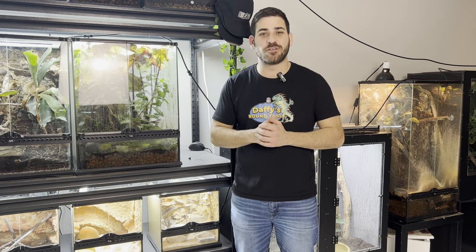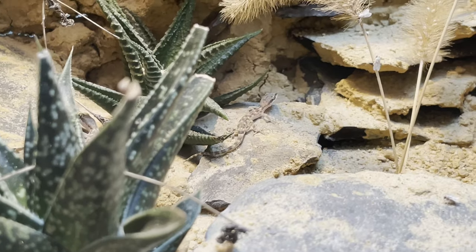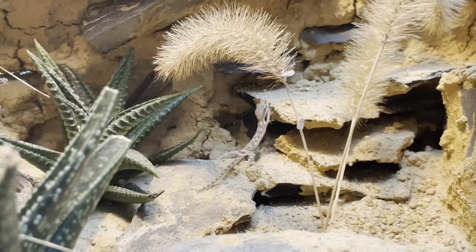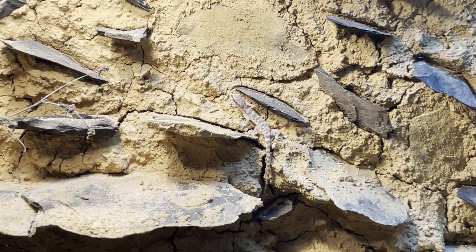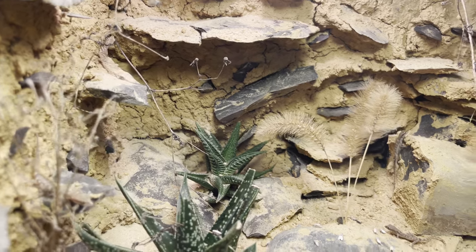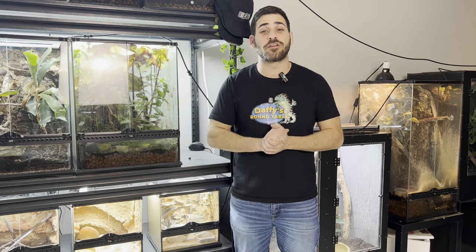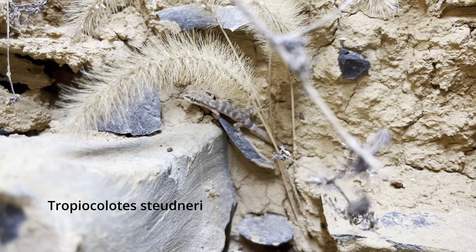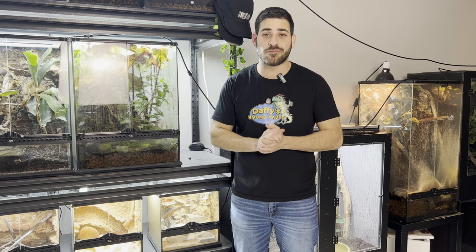Is the Dwarf Algerian Sand Gecko the best desk pet? Find out in this video. Today we're going to learn about Tropicolotes Strydactyl Stridulai, also known as the Dwarf Algerian Sand Gecko — that's probably what I'm going to be calling them in this video.